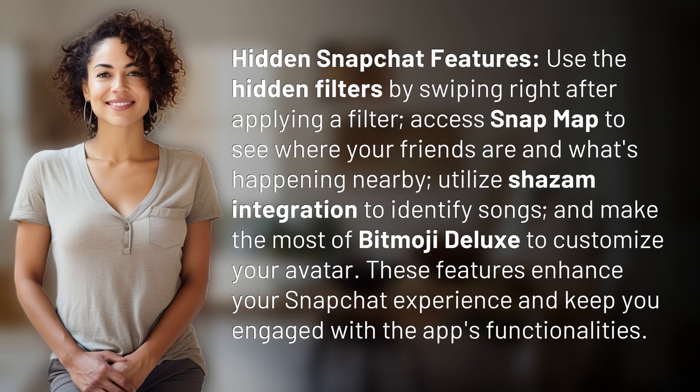Use the hidden filters by swiping right after applying a filter. Access SnapMap to see where your friends are and what's happening nearby. Utilize Shazam integration to identify songs, and make the most of Bitmoji Deluxe to customize your avatar. These features enhance your Snapchat experience and keep you engaged with the app's functionalities.